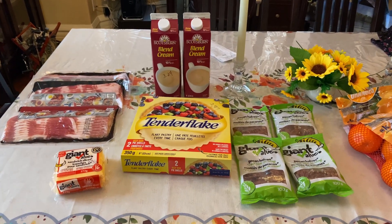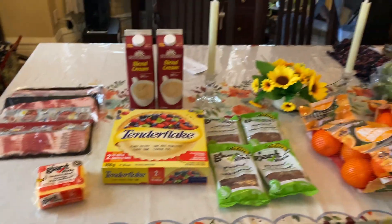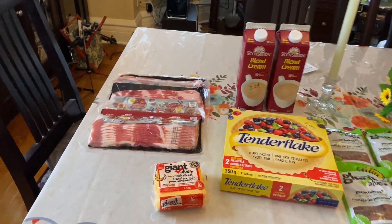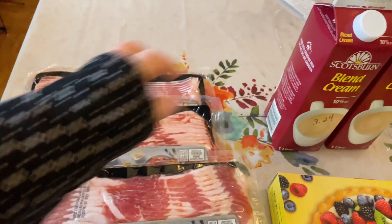I'm just going to turn you around here and point you down at the table and go over everything we bought and how much it was. Okay, I'm starting in no particular order and like I said, it's just a very small haul.